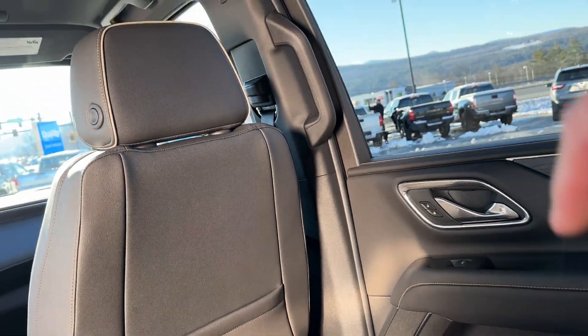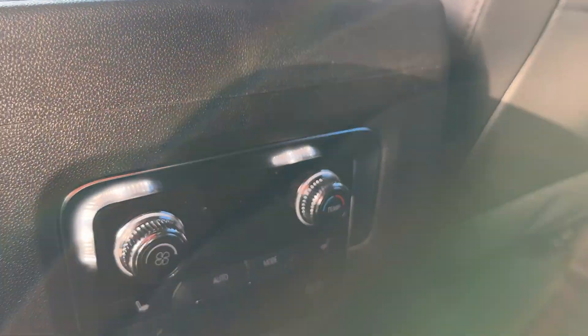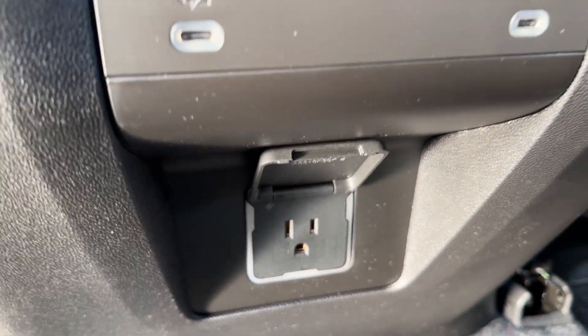Here's a view into the third row seat. With these middle buckets, we can adjust them quite a bit — all the way forward or all the way back — so depending on your combination of people and cargo, you can see the difference in space. You've got a 60-40 split folding seat in the third row, and the middle captains also fold. The middle captains are also heated — those are the controls there.